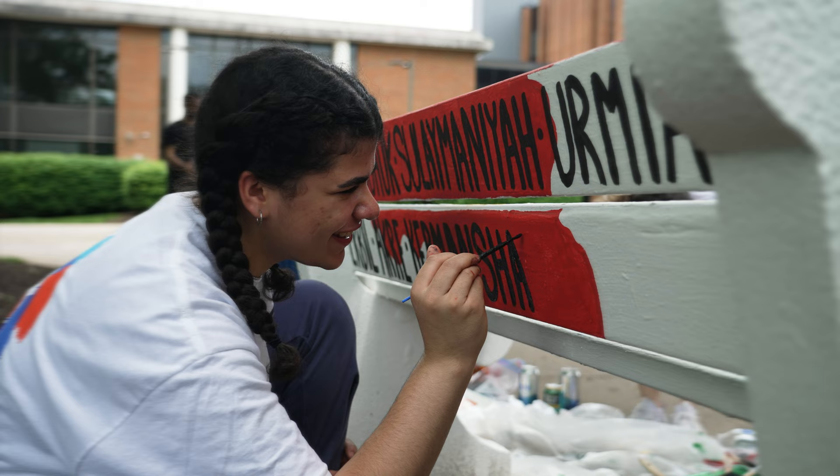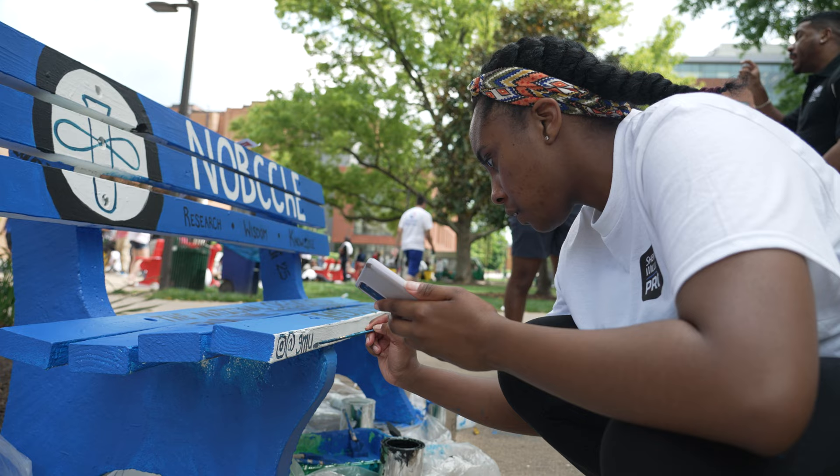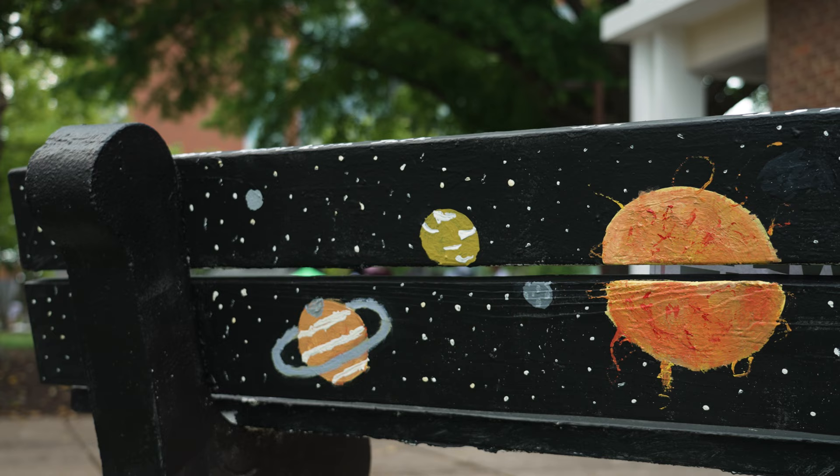When you're an undergrad, you want to know what programs you can join. You want to know where your community is, and just walking across campus every day, if you see one of these benches it's going to catch your eye and make you go 'oh, what's this?' and then you're going to start asking about it.